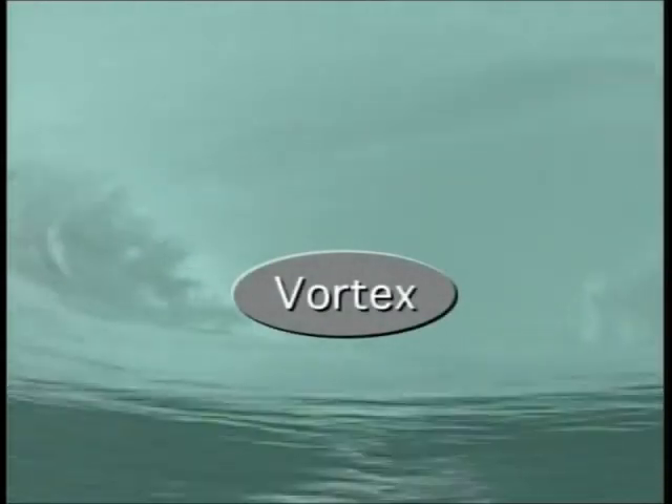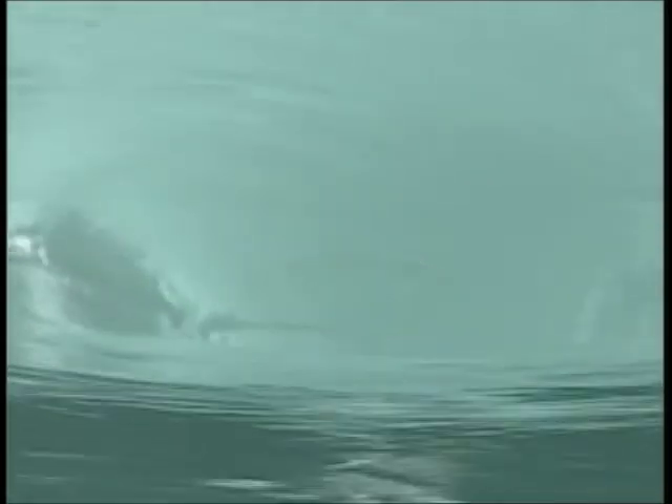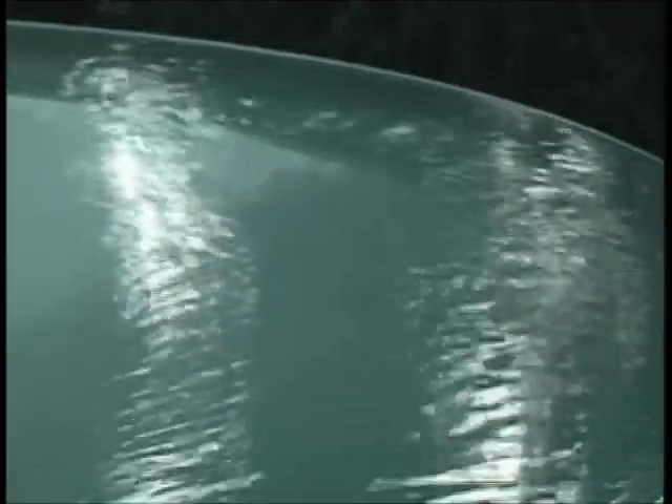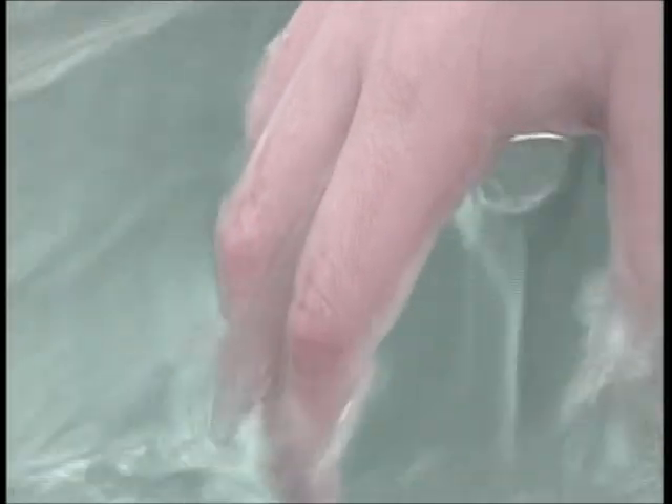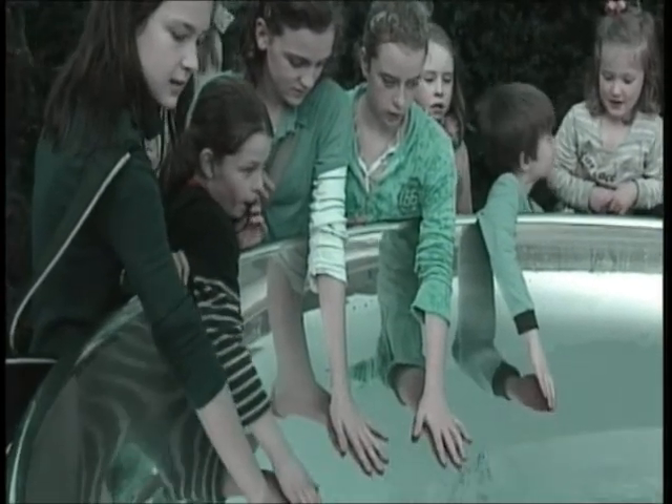Vortex is the title of this sculpture, which has an air core at its centre. Water creates a vortex as the forces of water pressure, air pressure, and gravity make it move downwards in a spiral. There are many vortices in nature, like tornadoes and the black holes of the universe.